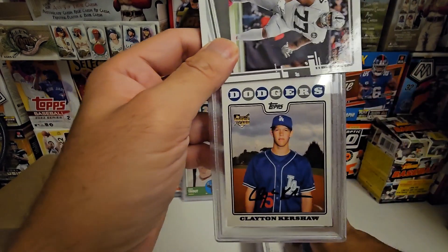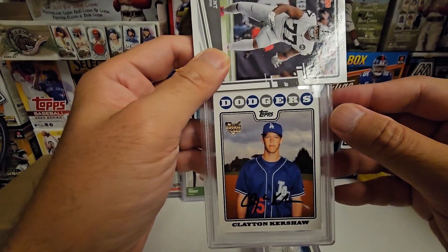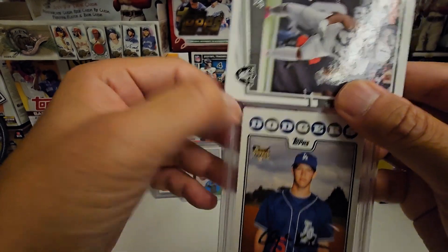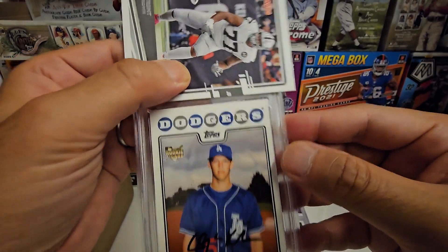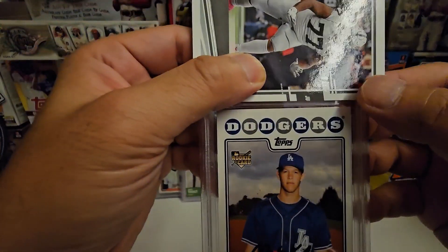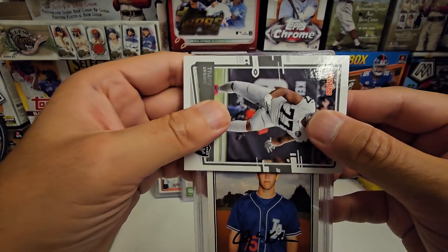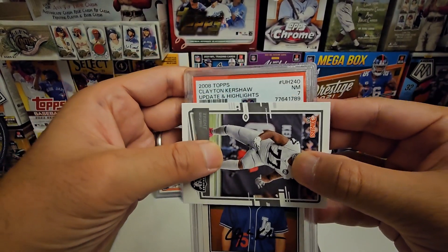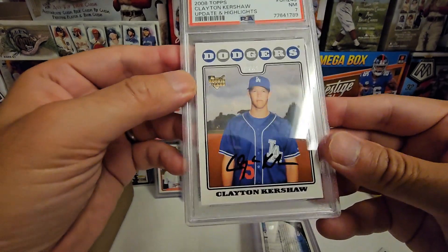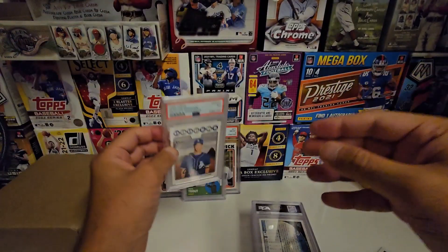Now Kershaw — my PC, my favorite card of all time — the 2008 Topps Update rookie card. This one had some bad corners. I submitted it as part of my PC; I've never kept this card, I've always flipped it because I've always gotten nines and tens. This one has a frayed corner so it's probably a six or seven. At $15 I can't go wrong... yeah, seven. It's centered but the corners are a little frayed. That's fine for my PC.